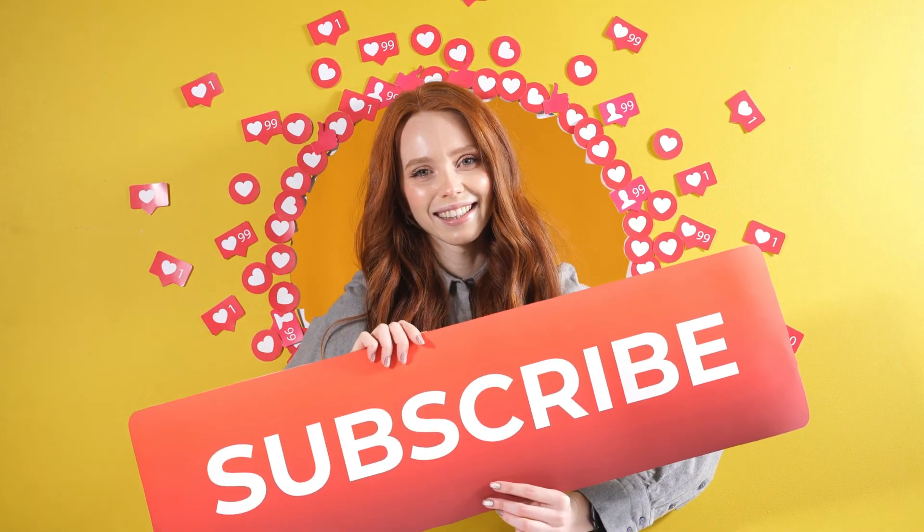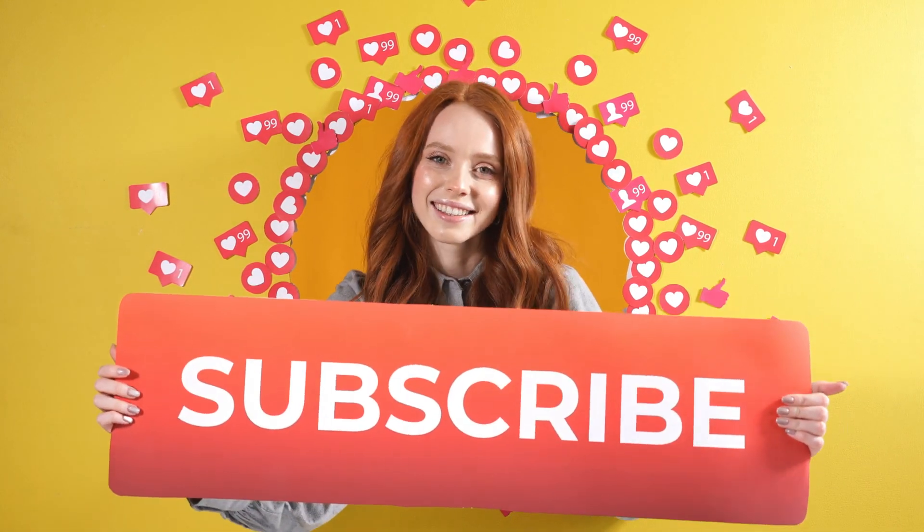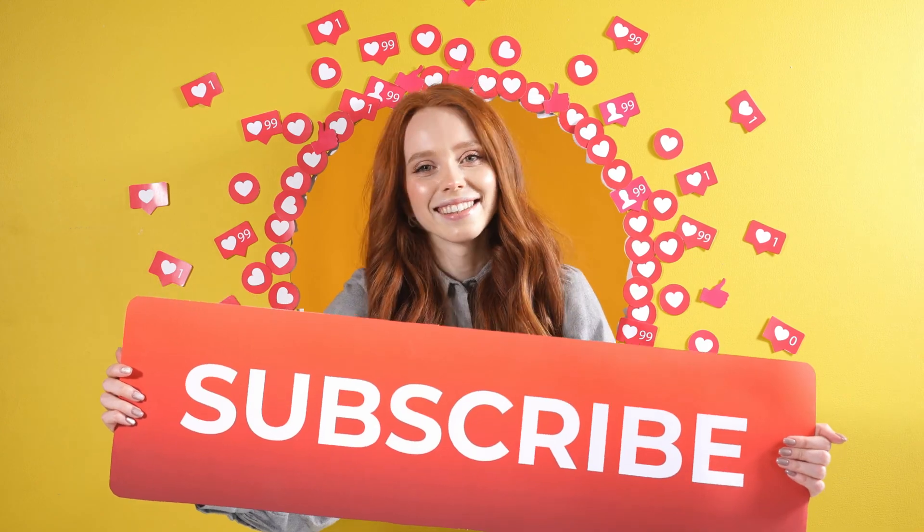Hope you got some value out of today's video. If you really did, hit the subscribe button and press the bell icon in order to get regular updates from our channel.